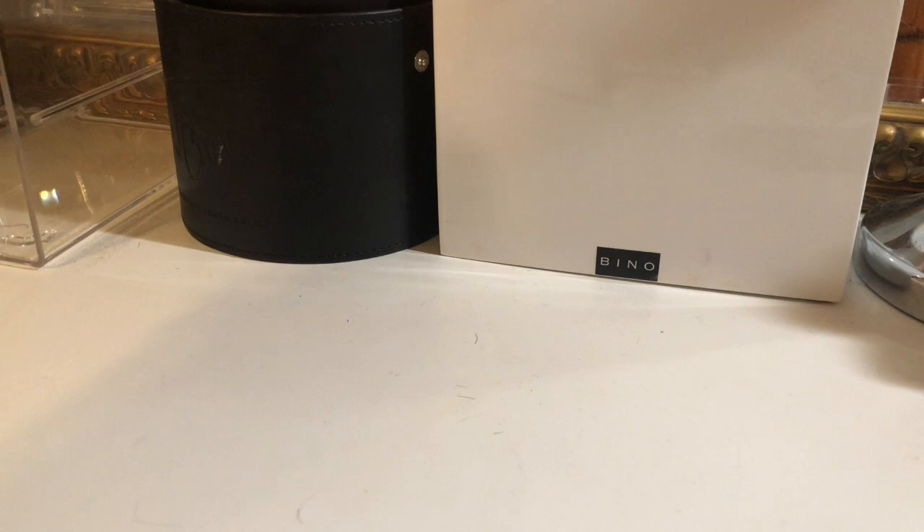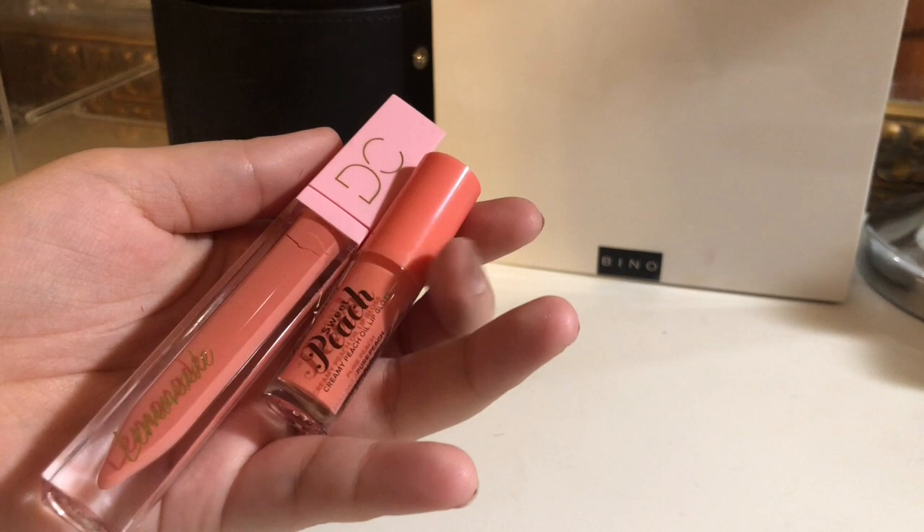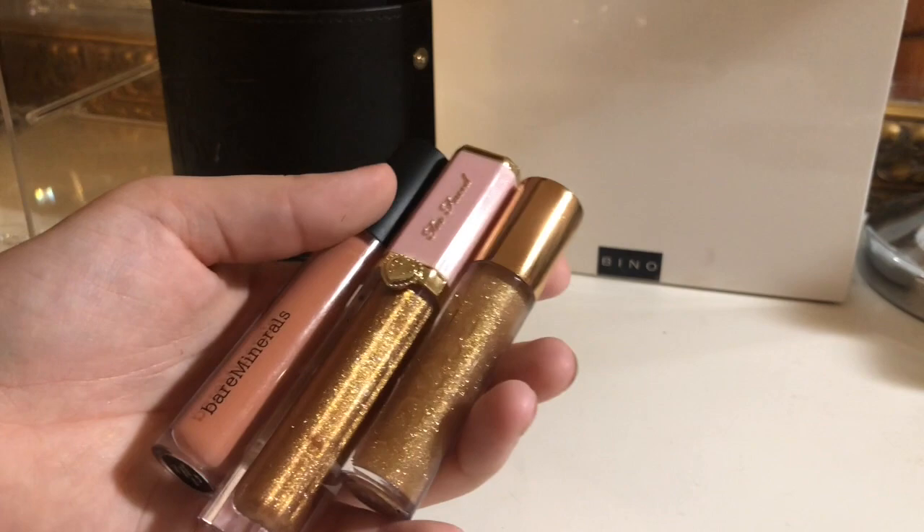Up next, I have a Dominique Cosmetics lip gloss and a Too Faced Peach lip gloss. I'm going to keep the Dominique Cosmetics one and declutter the Too Faced one. Some things I'm keeping: a Bare Minerals lip gloss, this Too Faced lip gloss, and this Dose of Colors one.